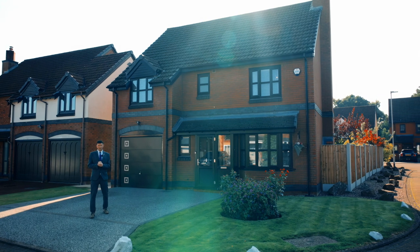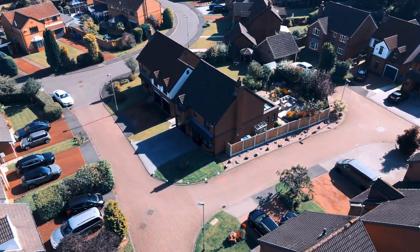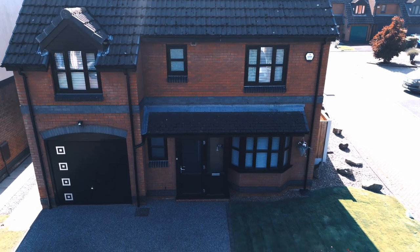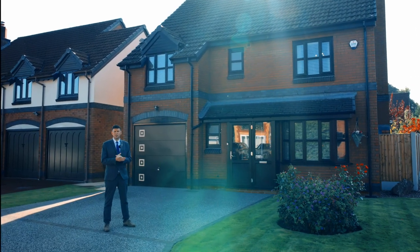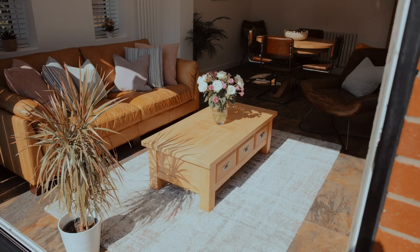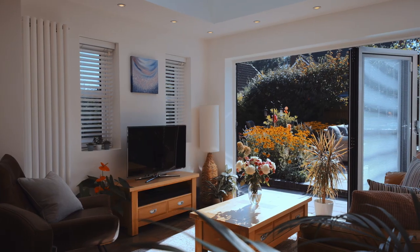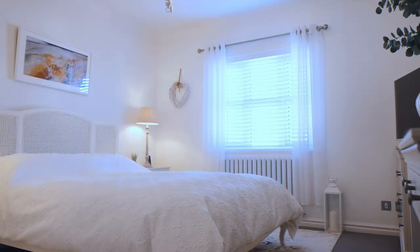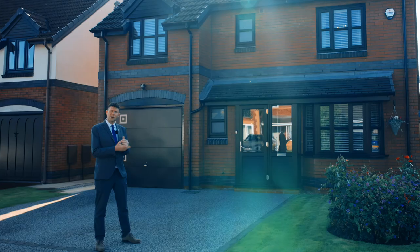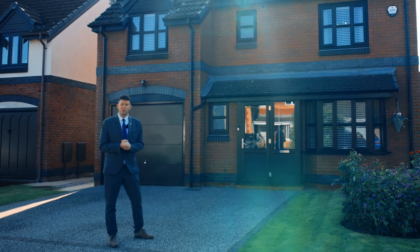Welcome to Claydon Gardens. Over my shoulder I've got a beautiful four bedroom home to show you today — a modern development that's very sought after. We've got a corner plot as well. Inside you've got a beautifully modern interior, an orangery with bi-folding doors that seamlessly flow onto the patio garden. Upstairs you've got four double bedrooms, the main with ensuite. And as you can see you've got a nice driveway with garage. Come and join me and I'll show you around this beautiful home.